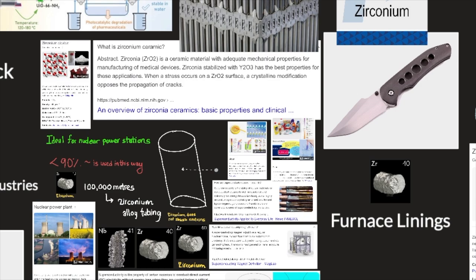Zirconium does not absorb neutrons, making it an ideal material for use in nuclear power stations. More than 90% of zirconium is used in this way. Nuclear reactors can have more than 100,000 meters of zirconium alloy tubing.